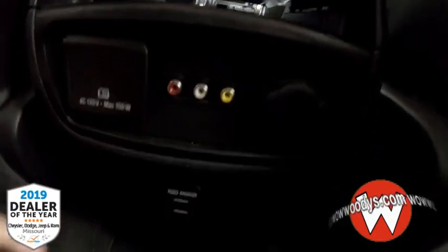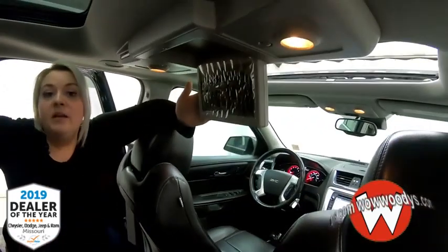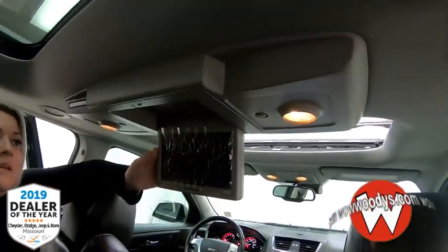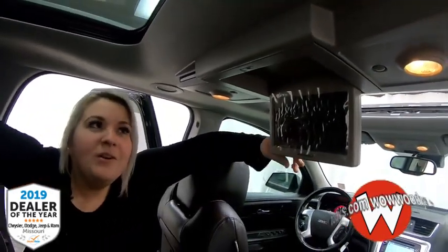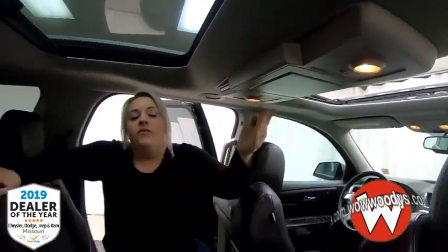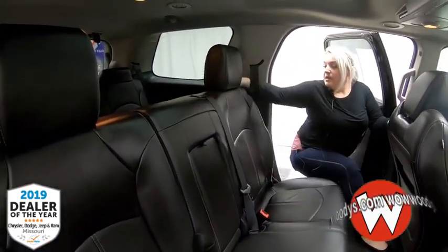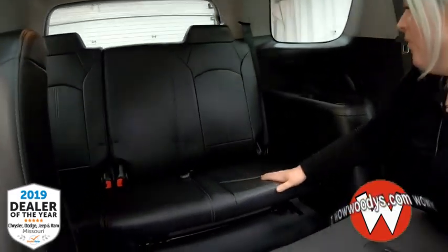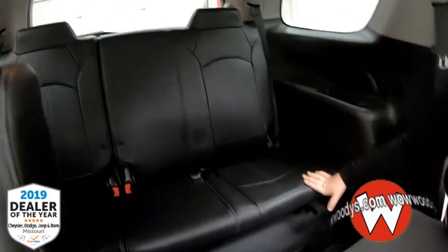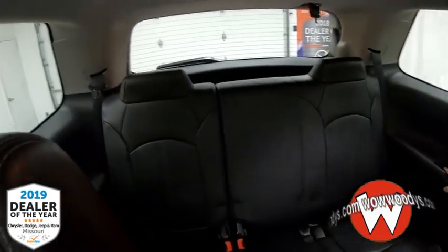You also have a 120-volt outlet, two USB ports, and a 12-volt, but another great thing is this rear entertainment system so everybody gets some love. You can pull out the nice little screen and if it gets in the way, just fold it up nice and easy. These seats also fold down so you have even more room to get to that third row, and you have another bench seat back there as well with cup holders on each side.